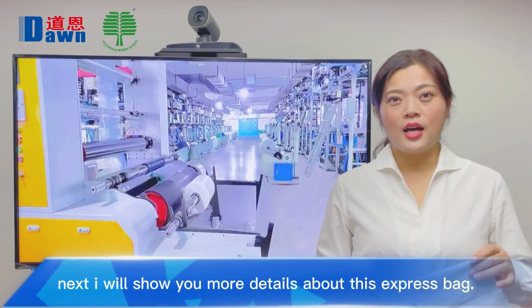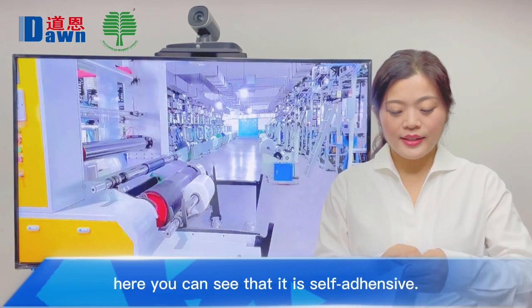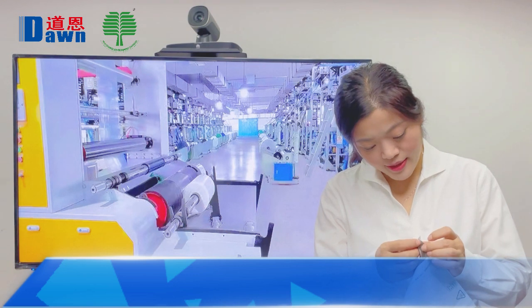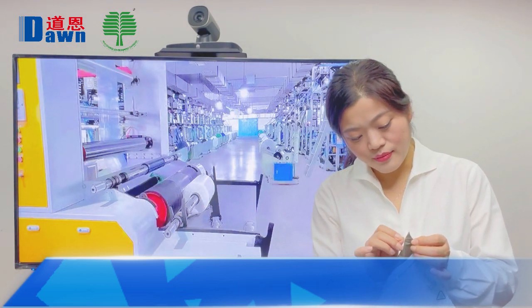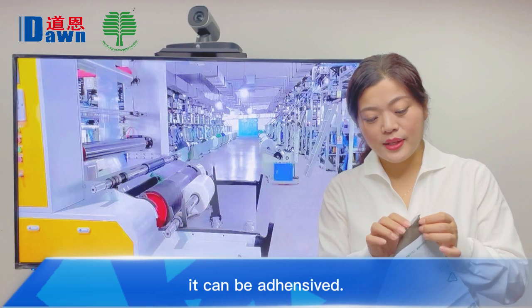Next I will show you more details about this express bag. You can see it is self-adhesive. After removing this, it can be adhesive.